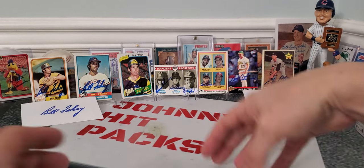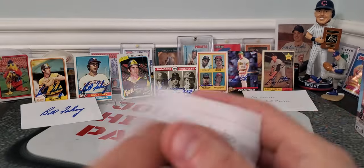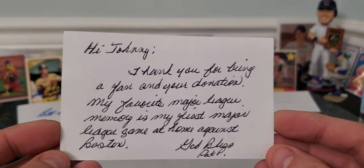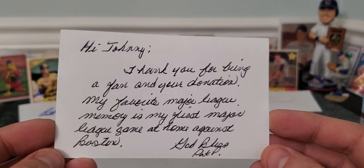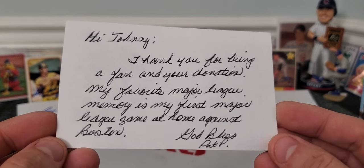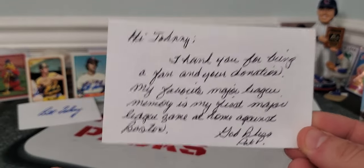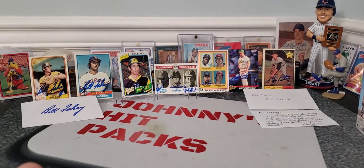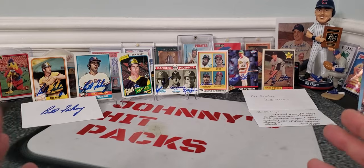Oh lordy, check this out — I totally forgot I asked Pat Putnam what his favorite baseball memory was. He wrote back: 'Hi Johnny, thank you for being a fan and your donation. My favorite major league memory is my first major league game at home against Boston. God bless, Pat P.' You know what, that probably would be my favorite memory too — your first game in the majors. That's the question I asked and he took the time to answer. What do you think about the returns today?